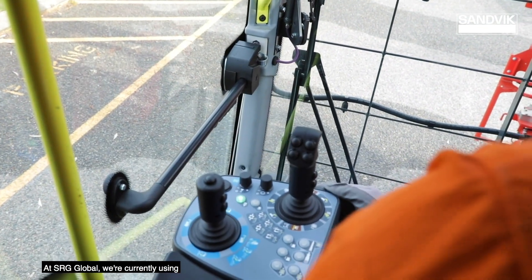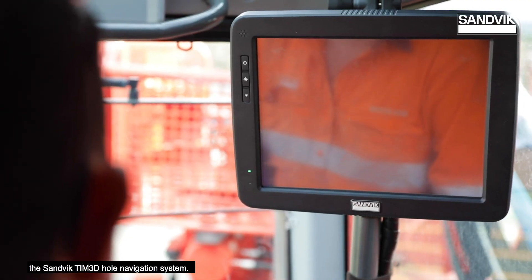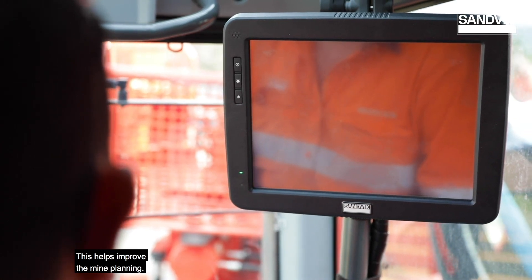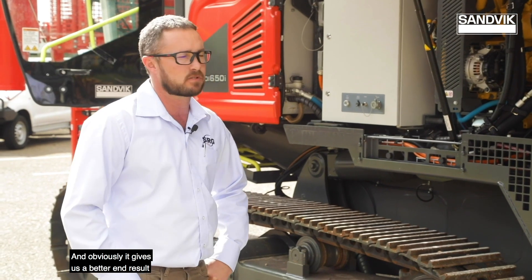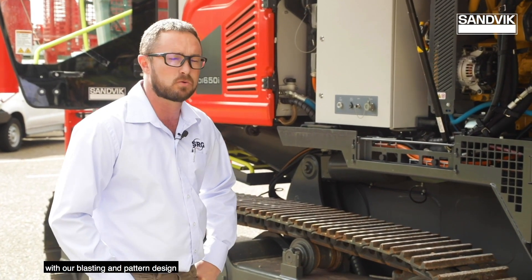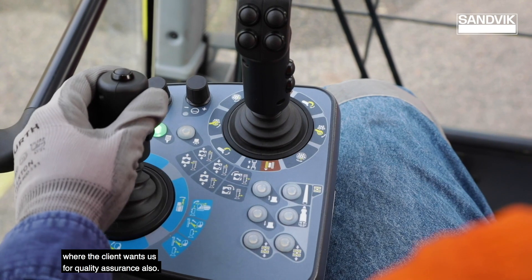At SRG Global, we're currently using the Sandvik TIM 3D hole navigation system. This helps improve the mine planning and obviously gives us a better end result with our blasting and pattern design. It puts us in the right area where the client wants us for quality assurance.